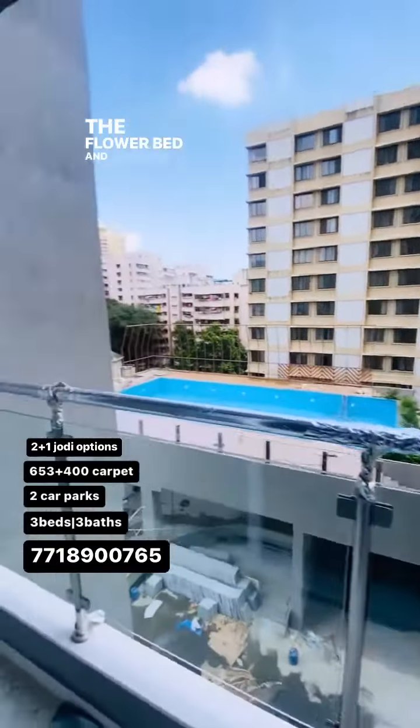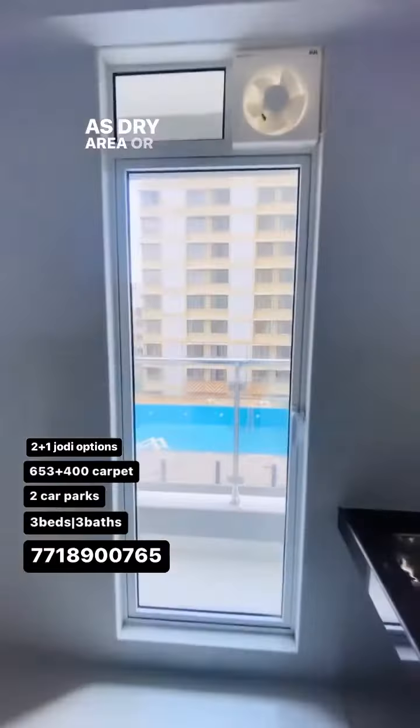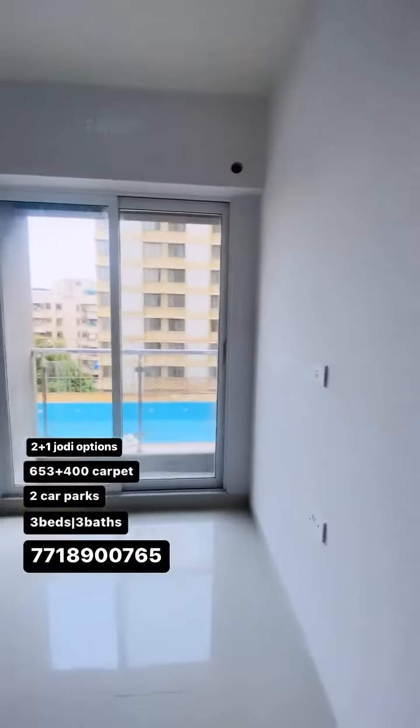It comes with a flower bed and a swimming pool view. Moving towards the kitchen — this is your kitchen. You get that extra space, you can call it a dry area or a flower bed. East entry and west exit.